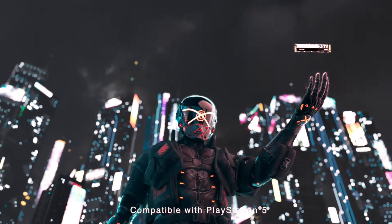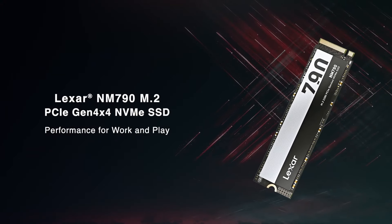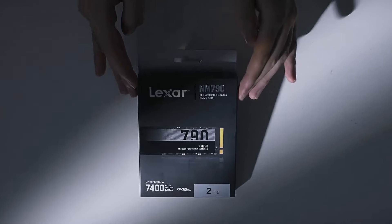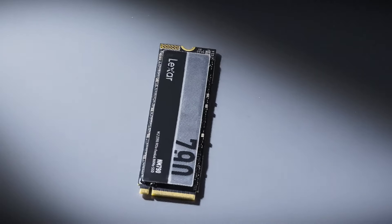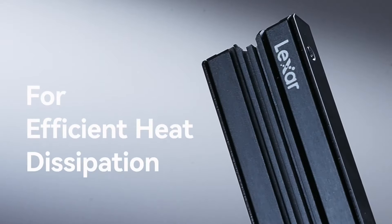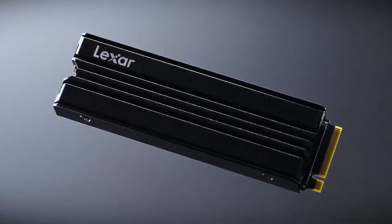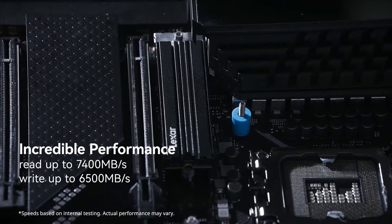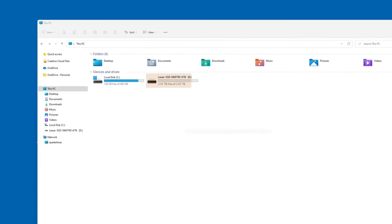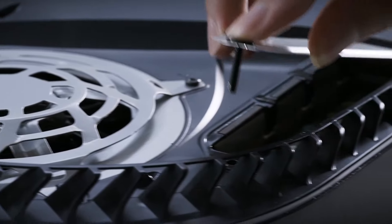Additionally, the drive's sleek and compact design makes it easy to integrate into a variety of systems, including laptops and desktops. Its durability is further enhanced by a robust construction that is resistant to shocks and vibrations, ensuring that your data remains safe even in demanding environments. Overall, the Lexar 4TB NM790 is not just a storage device — it's a powerful tool for enhancing productivity and creativity, combining high capacity, speed, and reliability.